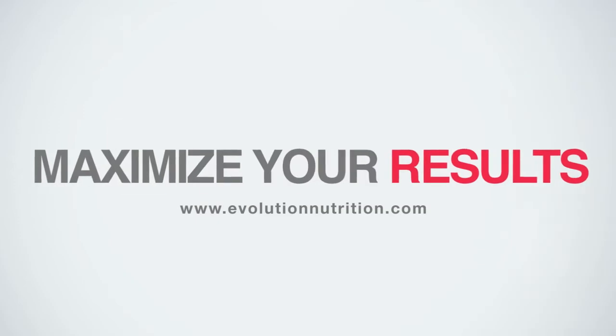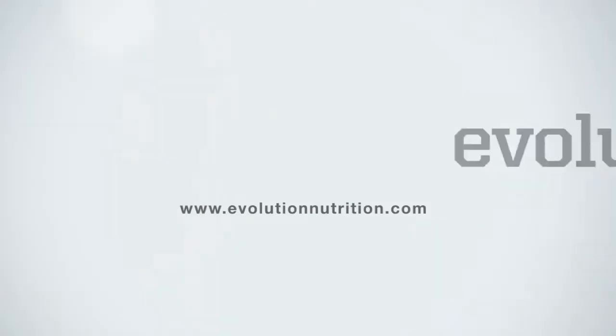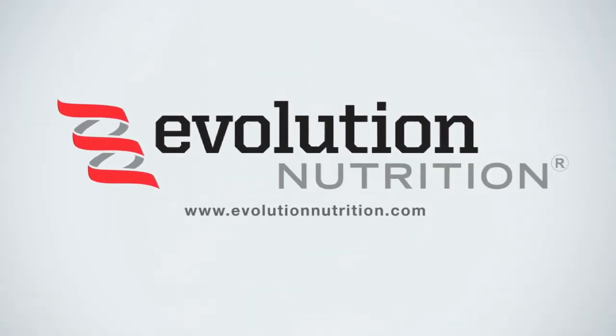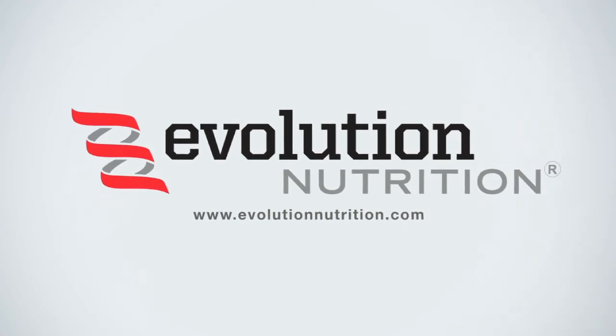Maximize results. Maximize your time. All with one tool. From fully automated to fully customizable — you're in control. Contact us to start producing real results today.